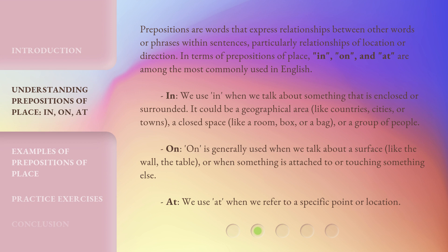On. 'On' is generally used when we talk about a surface, like the wall or the table, or when something is attached to or touching something else. At. We use 'at' when we refer to a specific point or location.